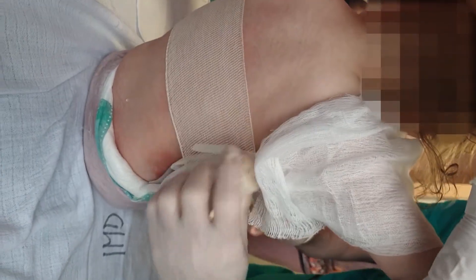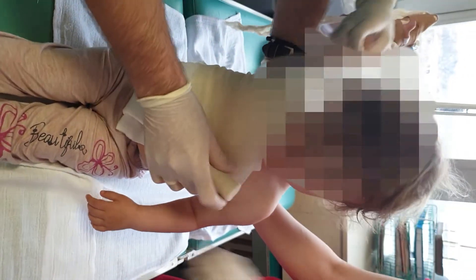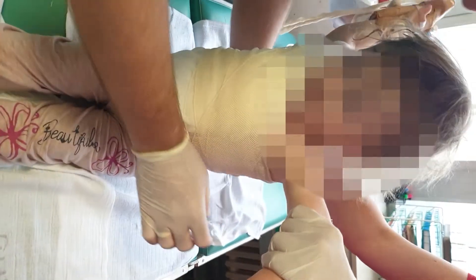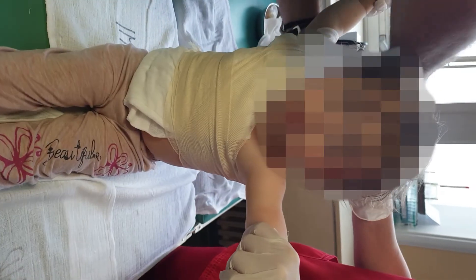The child is completely calm and without pain, and that shows that this procedure was minimally aggressive. The next dressing of this child is planned for two days. Thank you very much.